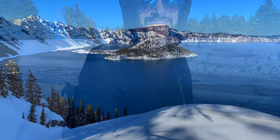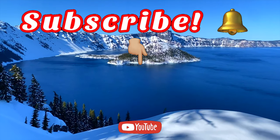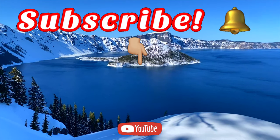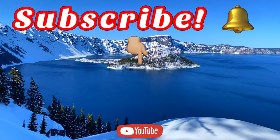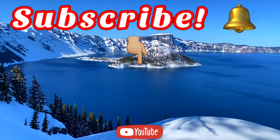Don't forget to give me a thumbs up if you liked the video. Thank you so much for watching. I will see you guys next time. Bye.